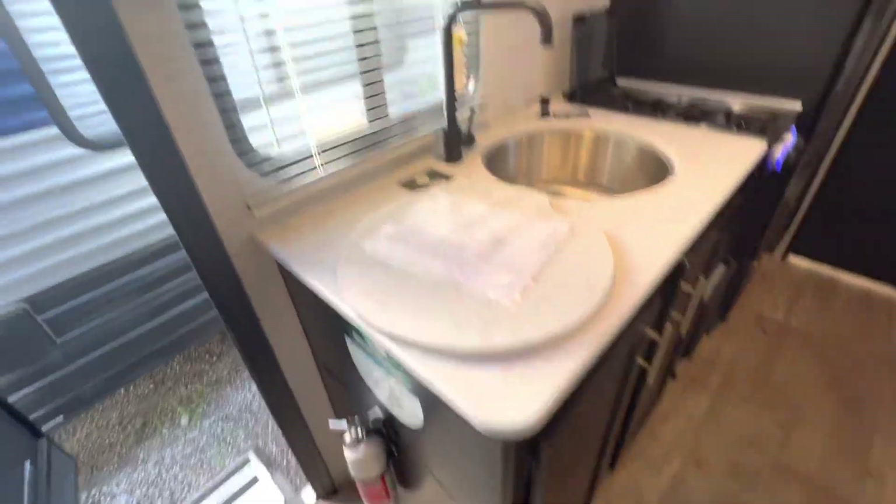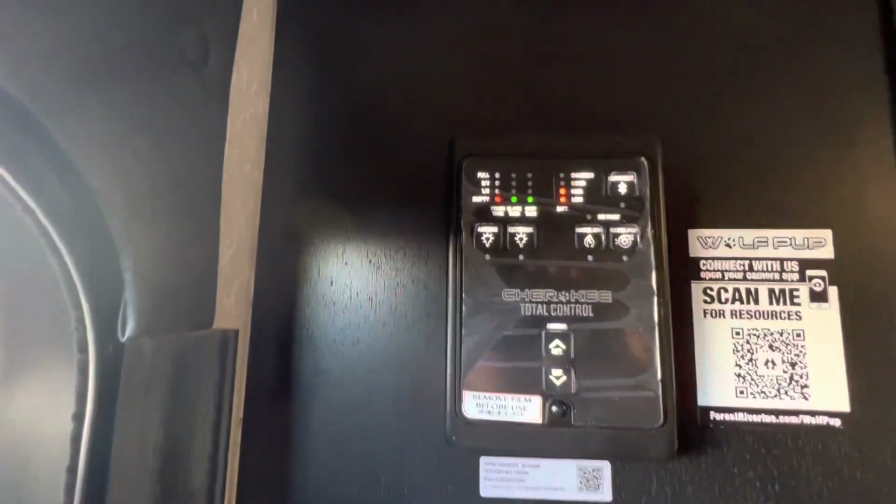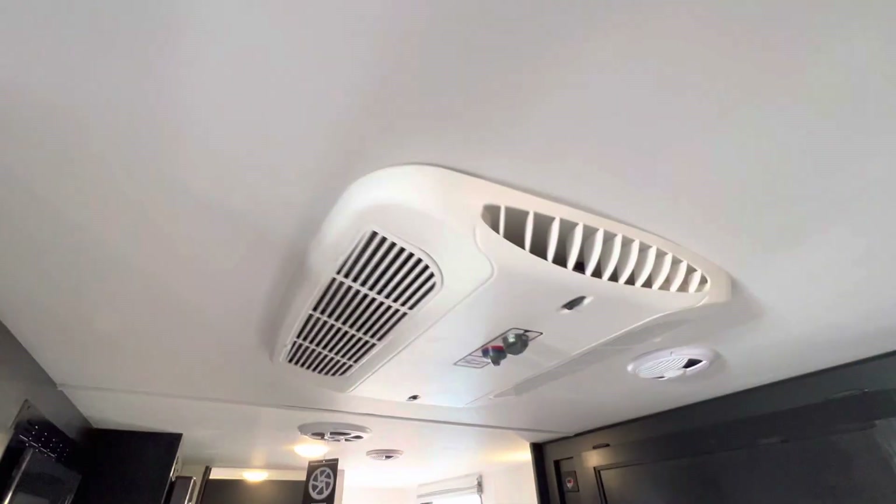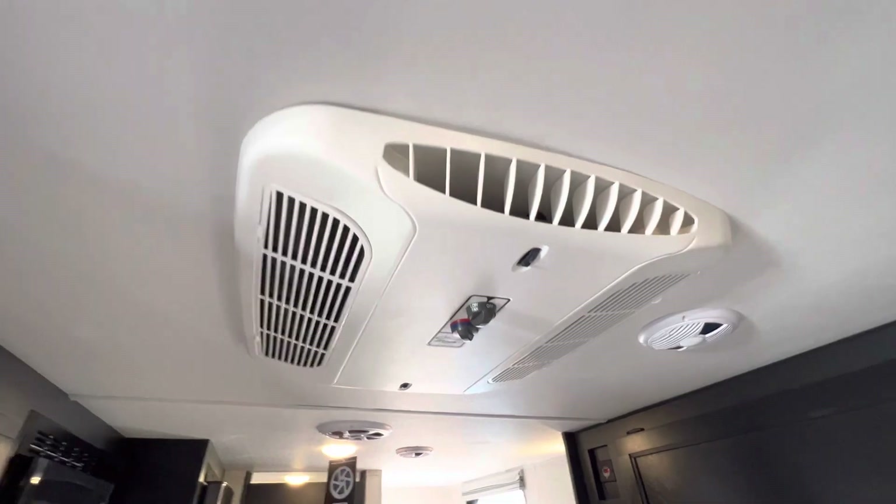Great storage in the kitchen as well. And it also has an app where you can control the majority of your RV straight from your phone. It also has a Coleman Mach AC — super dependable to keep it nice and cool — and also a propane furnace for warmth.